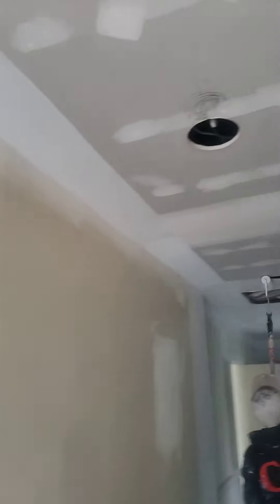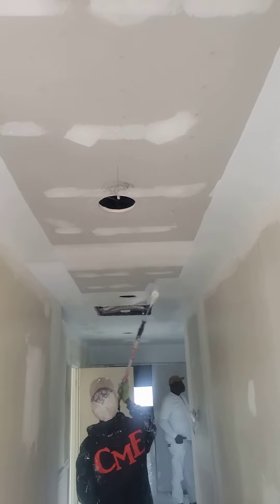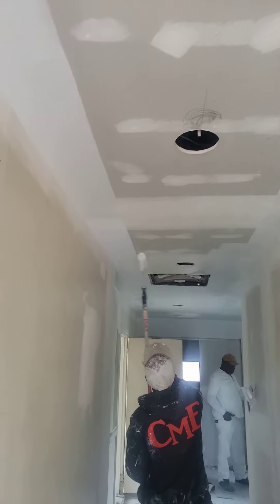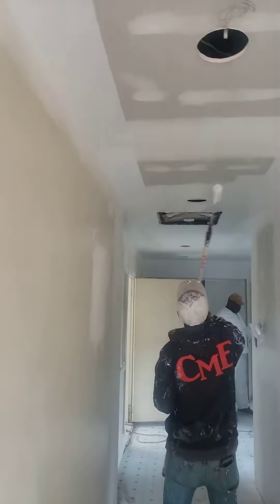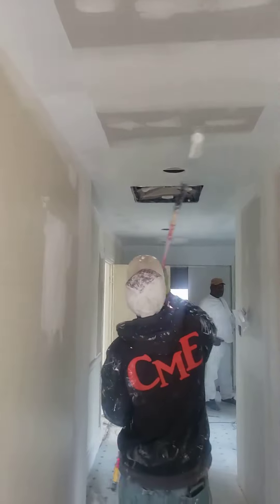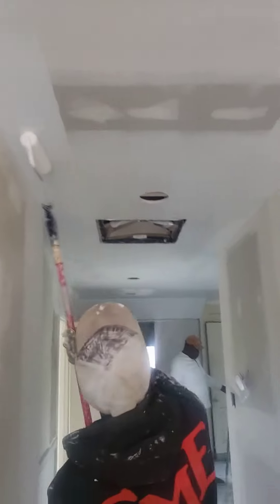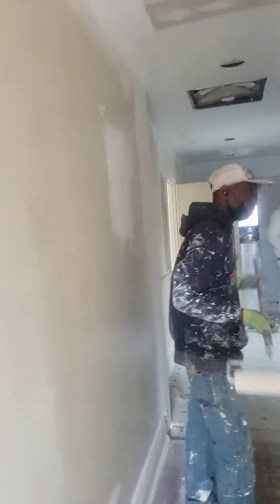HVAC was here on Friday and took care of putting in the indoor unit for the heat pump, which gave us a chance to go ahead and get some heat in here to dry everything out.